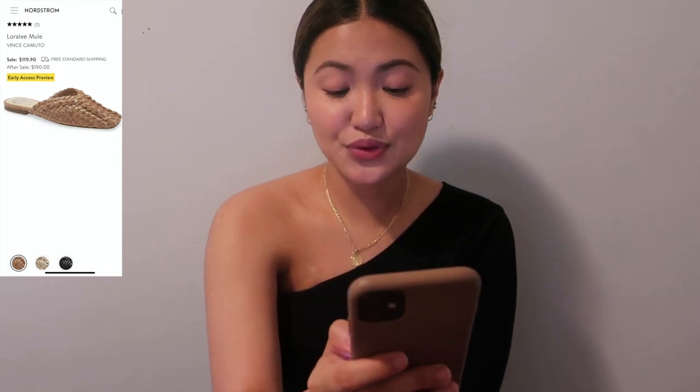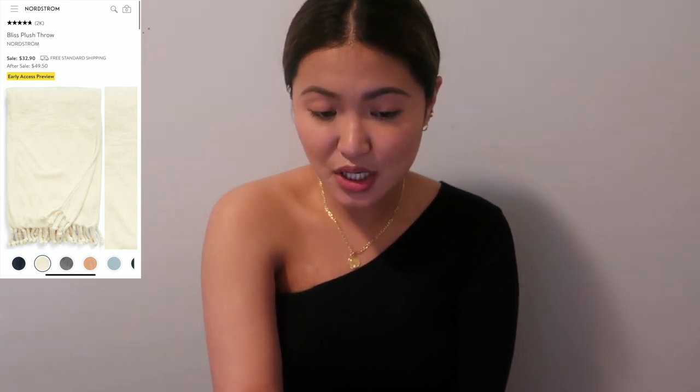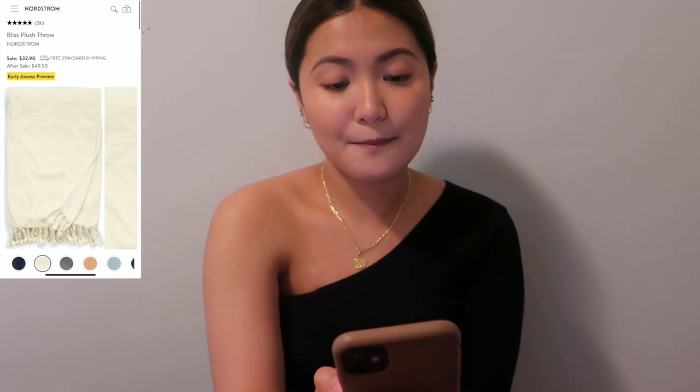Moving on to home — I only picked three items. First is the Bliss Plush Throw from Nordstrom — a $49.50 value for $32.90 during the sale. It comes in 10 different colors. I'll note I just got a similar plushie from Costco for $20, so just keep that in mind.